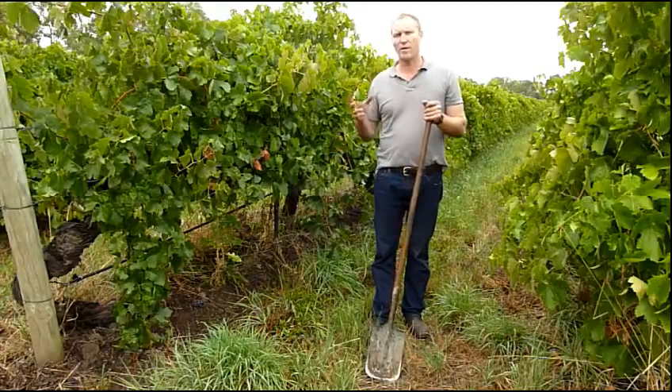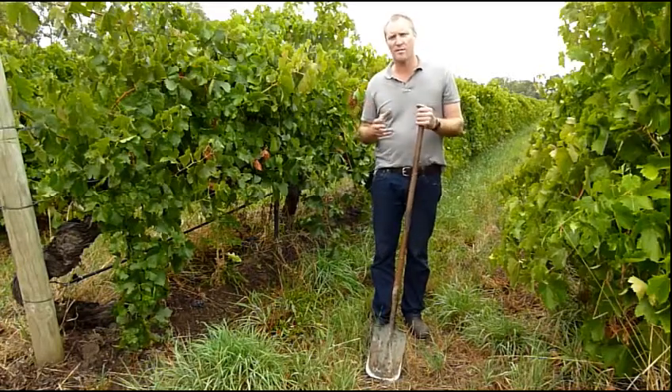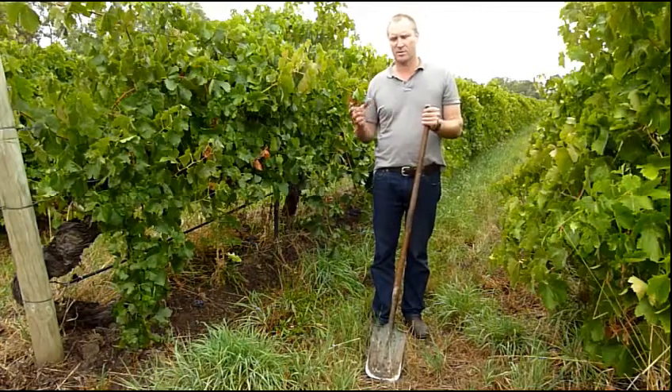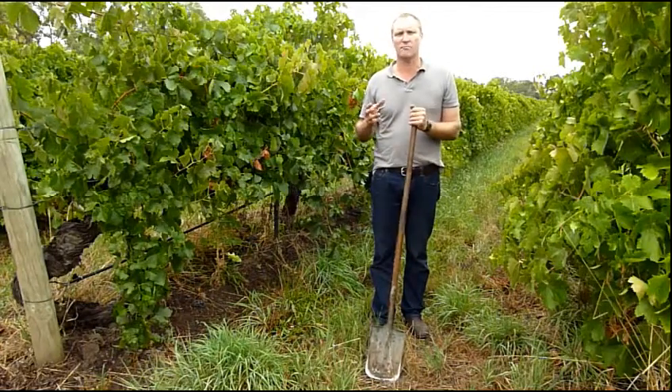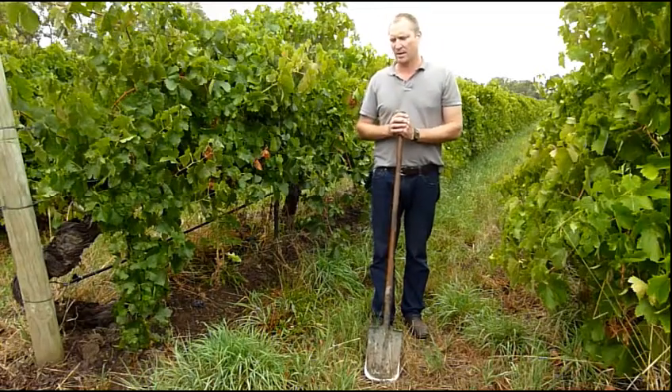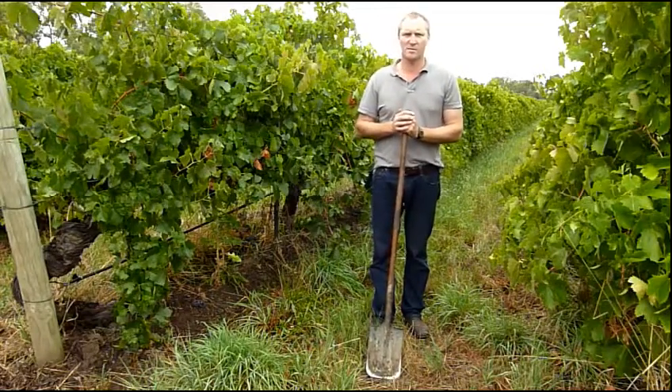I think the health of the farm is improving, and this varies depending on the different blocks, but to a stage where we're probably looking at reducing the amount of compost we apply — and that tells me it's working pretty well when you look at the health of the vines.